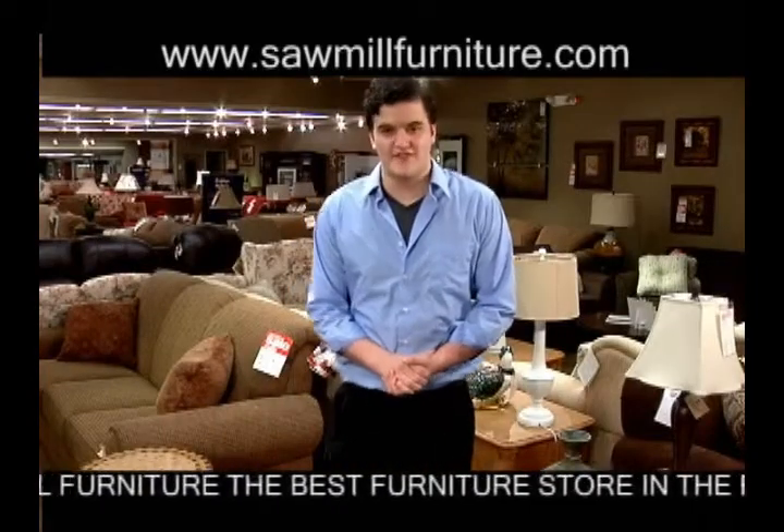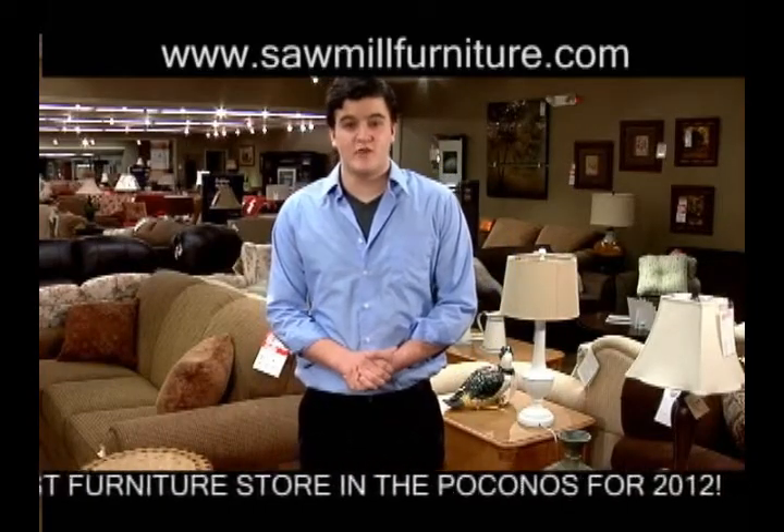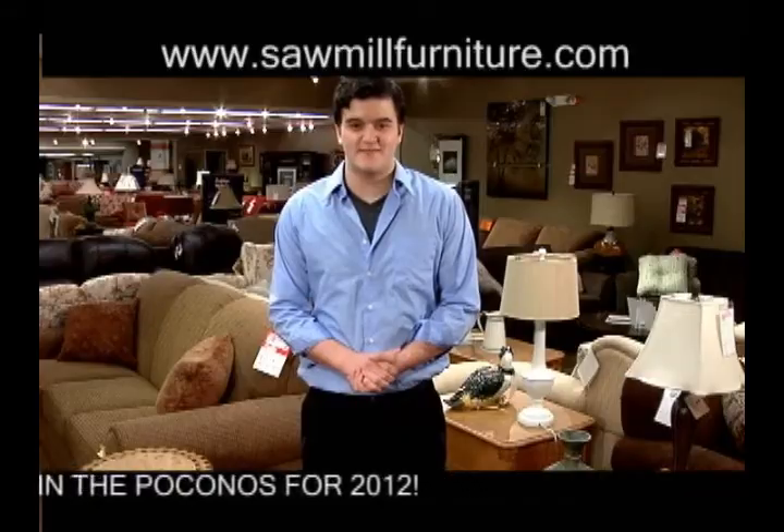Stop in today and experience the Sawmill Advantage, featuring more made-in-the-USA home furnishings than any of our competitors.